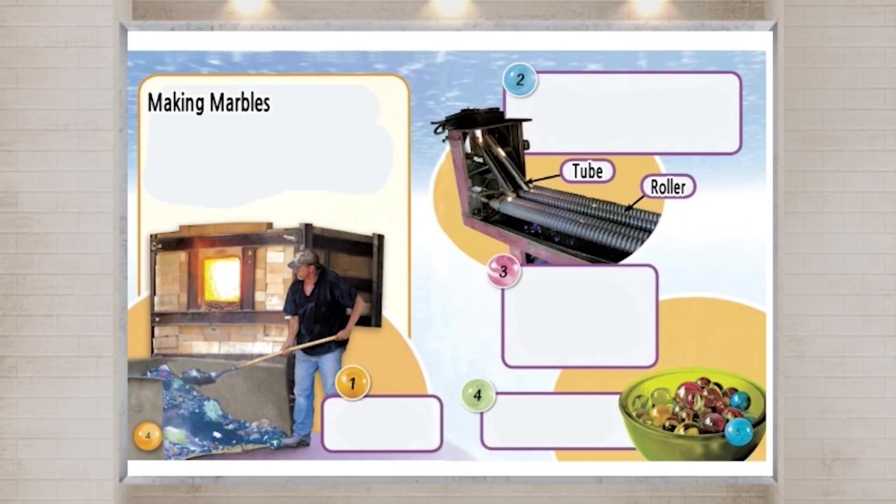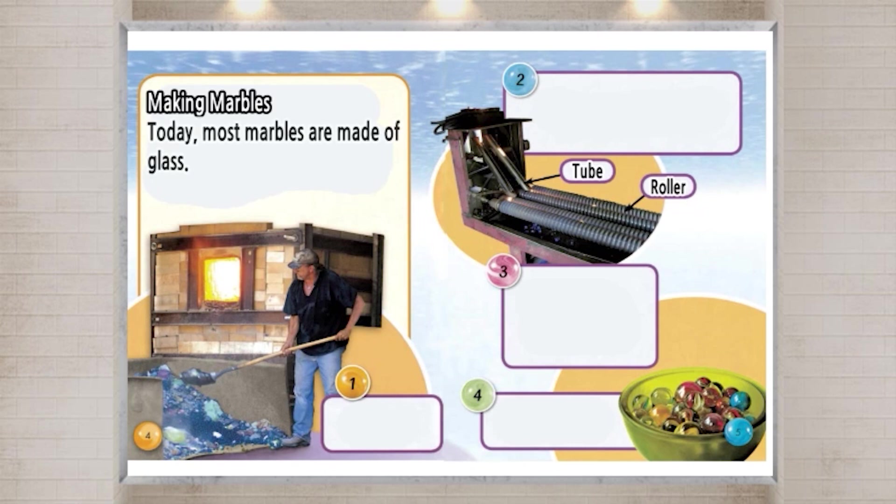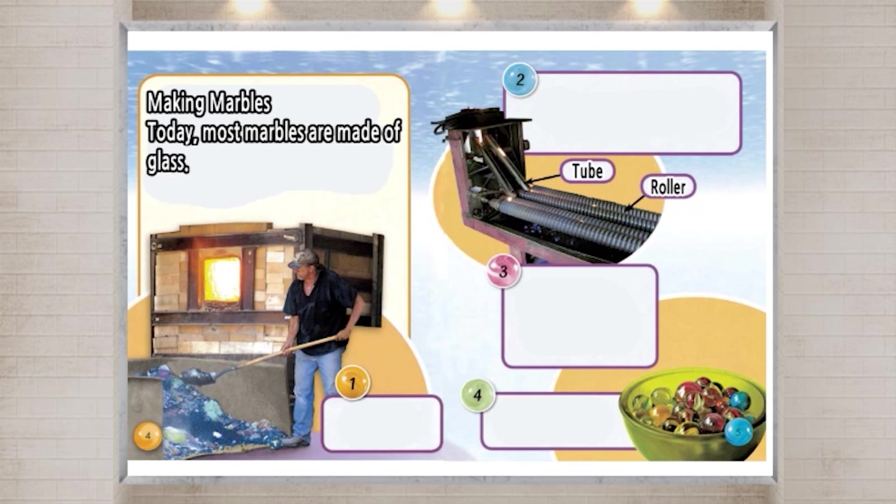Making Marbles. Today, most marbles are made of glass. They are usually made by machines.